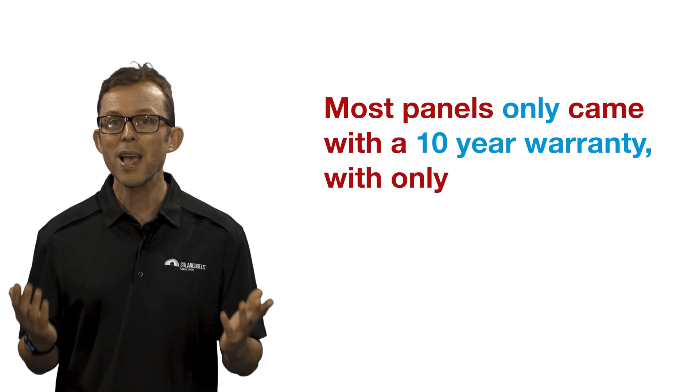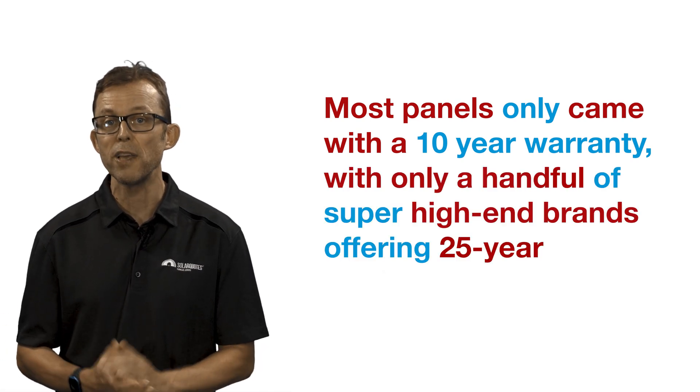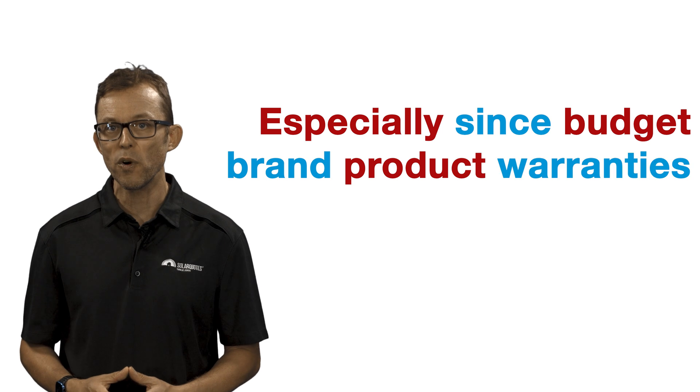That's why you should be looking at what product warranty is offered, as it's the one you will rely on if things go pear-shaped. Once upon a time, most panels only came with a 10-year warranty, with only a handful of super high-end brands offering a 25-year product warranty. Nowadays, the product warranties offered by budget-end panel brands have been creeping up, with some even offering 25-year product warranties. It's really up to you and your situation to decide if it's worth paying extra for a premium product — especially since budget brand warranties are closing the gap. Think about whether the home you're putting solar on is your forever home or somewhere you'll move out of in 10 years or so.